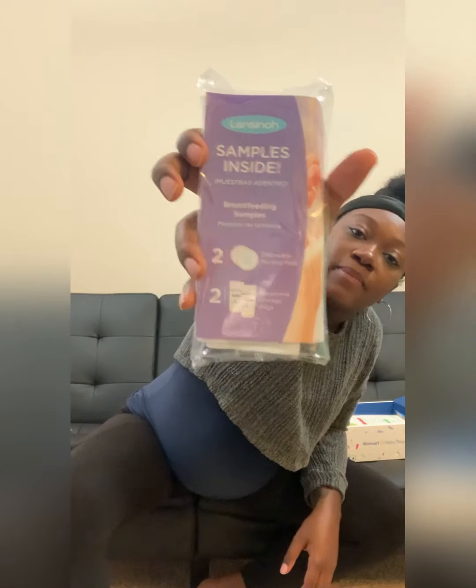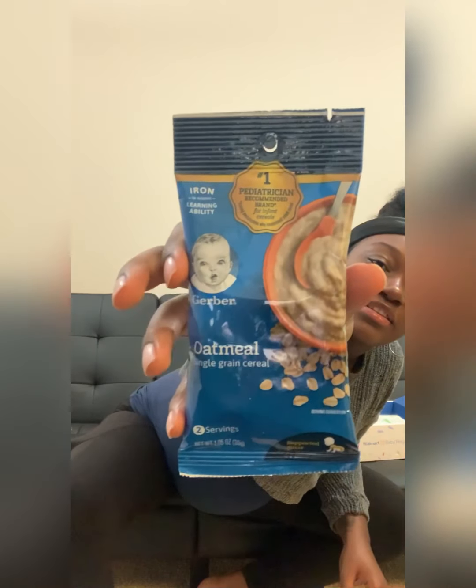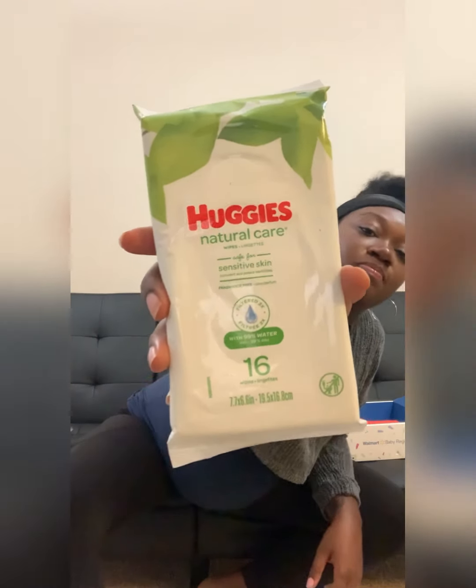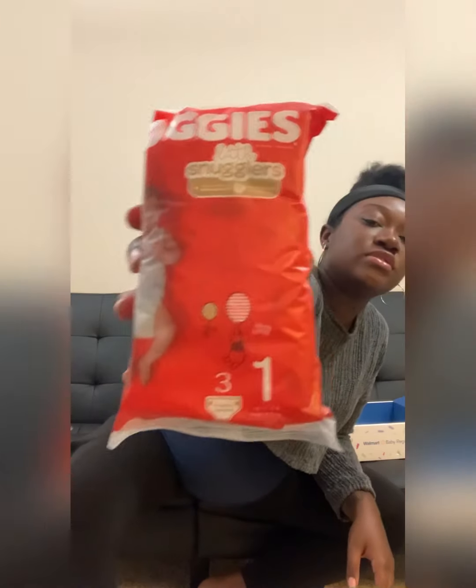Some breast nursing pads and milk storage bags. Wow, I don't think I've seen this one before — Gerber oatmeal. And Huggies Natural Wipes. Size ones, and they come with three Huggies Little Snugglers. Also shampoo and body wash by Wala.